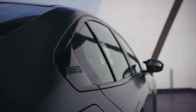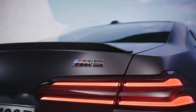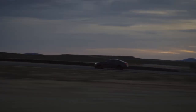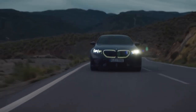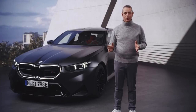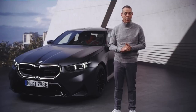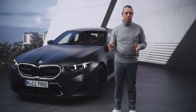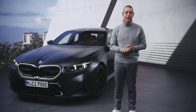Welcome to the all-new BMW M5. Just some performance figures before we start: 727 horsepower, up to 1,000 Newton meters of torque, 0 to 100 in just 3.5 seconds, 0 to 200 in just 10.9 seconds, and a limited optional top speed of 305 kilometers per hour in combination with the M Driver's Package.